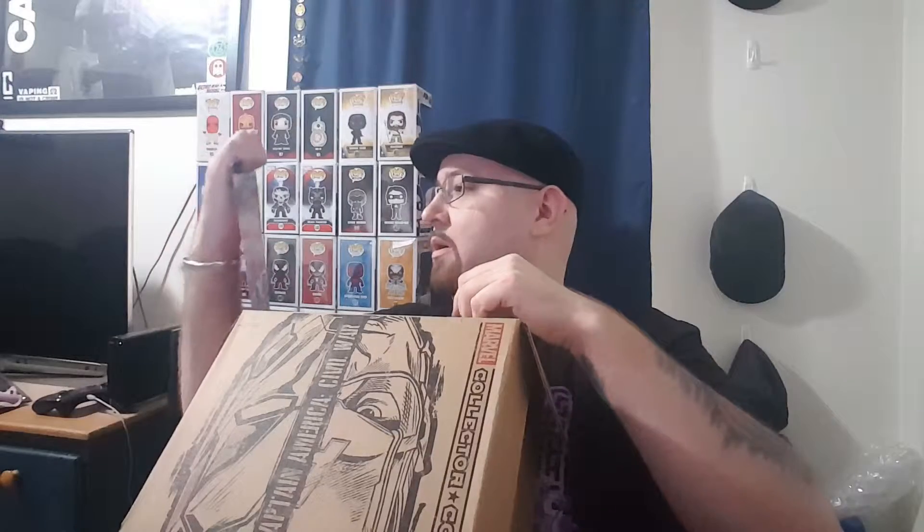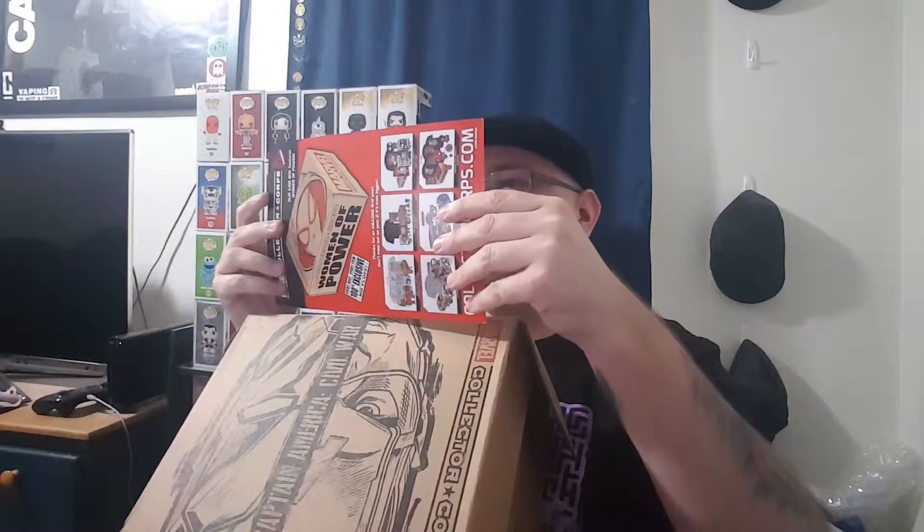This card is showing next month's Women of Power box. I'm not sure if I'm going to get that — maybe, Spider-Gwen is pretty cool. It says thanks for an amazing first year, don't miss out on year two — it's even bigger. I think it's also showing what's in the box but I don't want to see that. I can see the shirt is black, which is awesome.